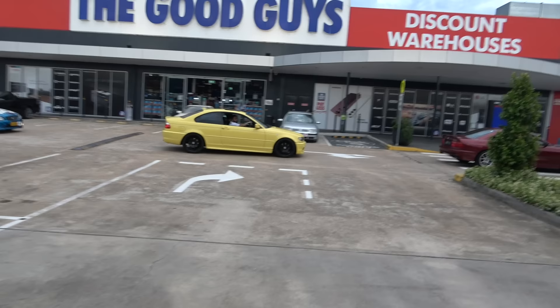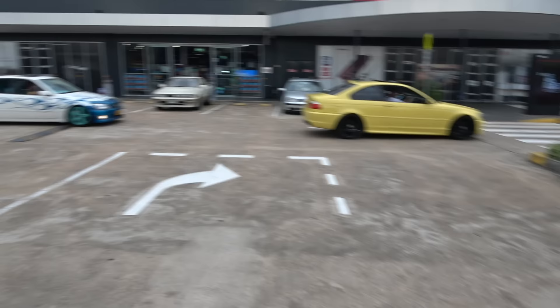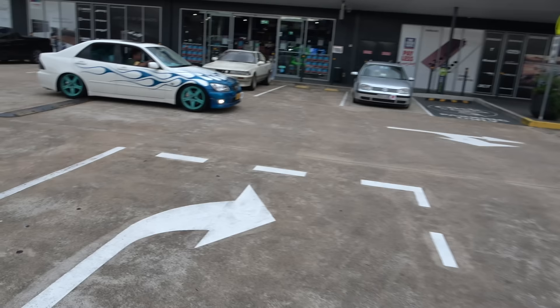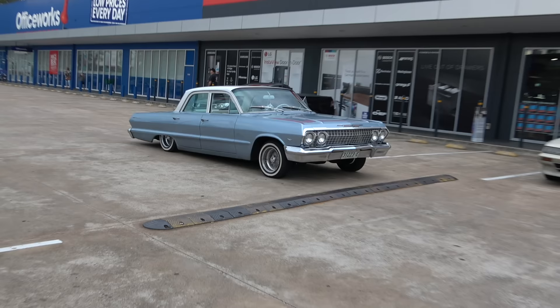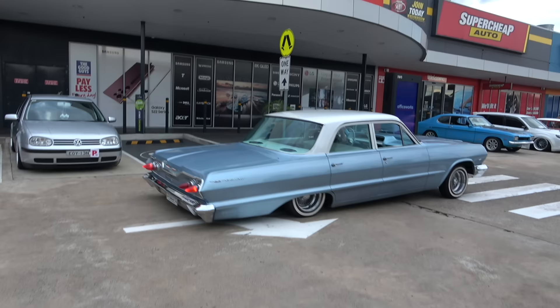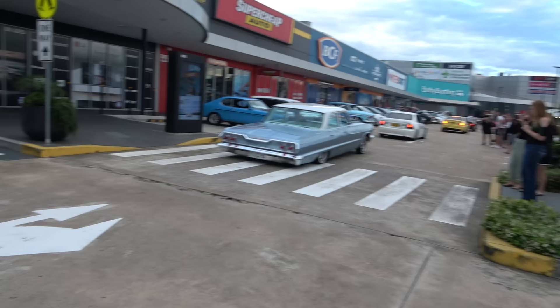A couple more beasts rolling in just down here. Got the Lexus over there. Check out the low rider Impala — sounding beautiful. Now what's she going to do over this hump? Yes, he raises it, puts it back down and off she goes — the billy Chevy.